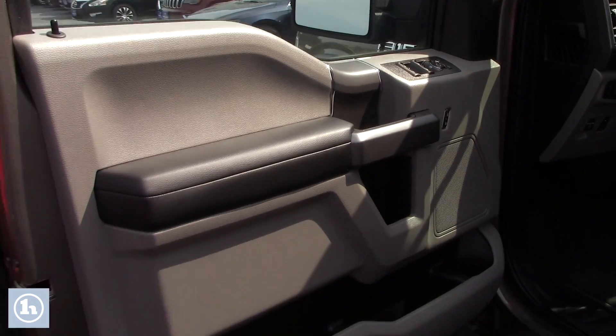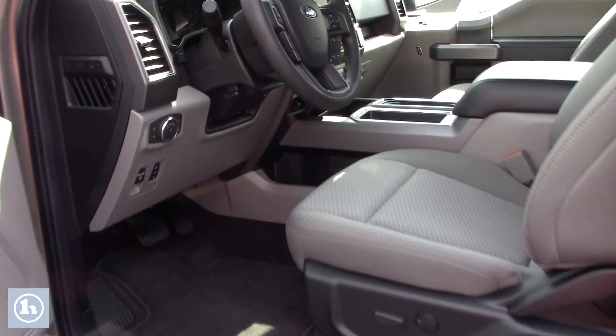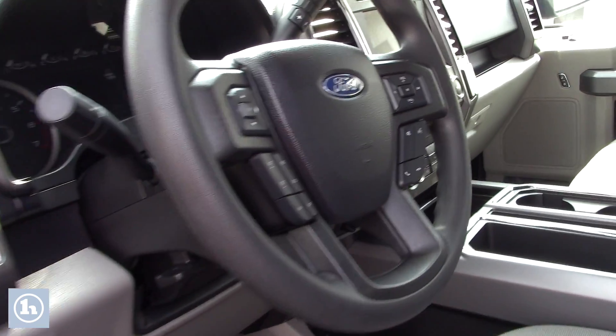We'll take a look at the front seat real quick, I know you wanted to see that. Your carpet and your seat right there, they look brand new. Obviously, with 1,200 miles, the guy didn't really sit in it a whole lot.